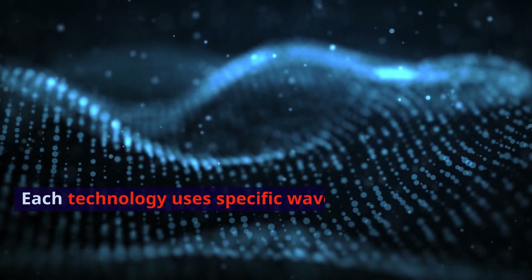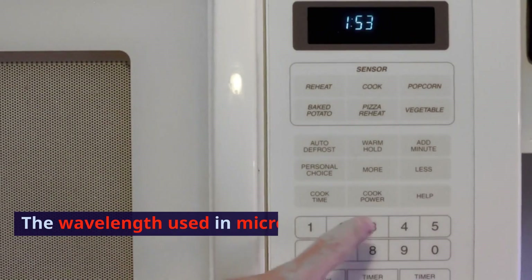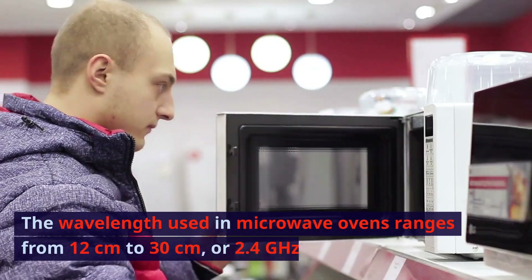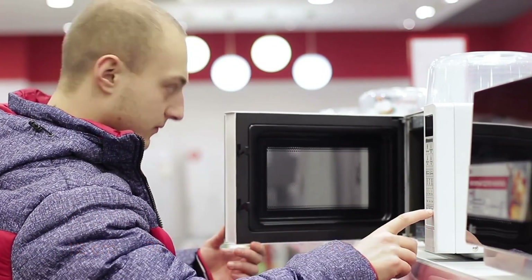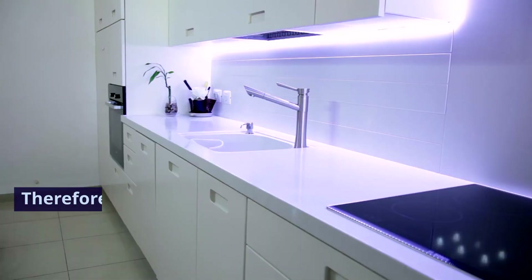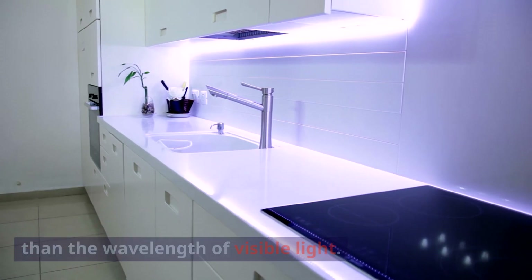Each technology uses specific wavelengths for different purposes. The wavelength used in microwave ovens is longer than visible light. The wavelength used in microwave ovens ranges from 12 centimeters to 30 centimeters, or 2.4 gigahertz to 10 gigahertz. The wavelength of visible light ranges from 400 nanometers to 700 nanometers. Therefore, the wavelength used in microwave ovens is more than 1,000 to 100,000 times longer than the wavelength of visible light.